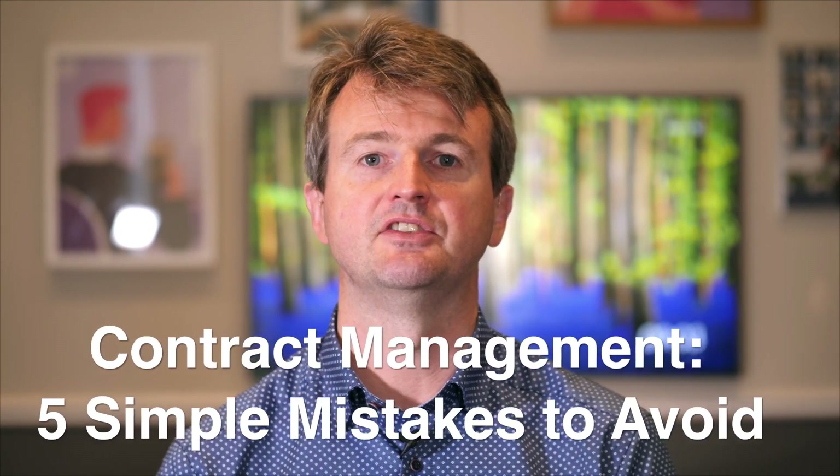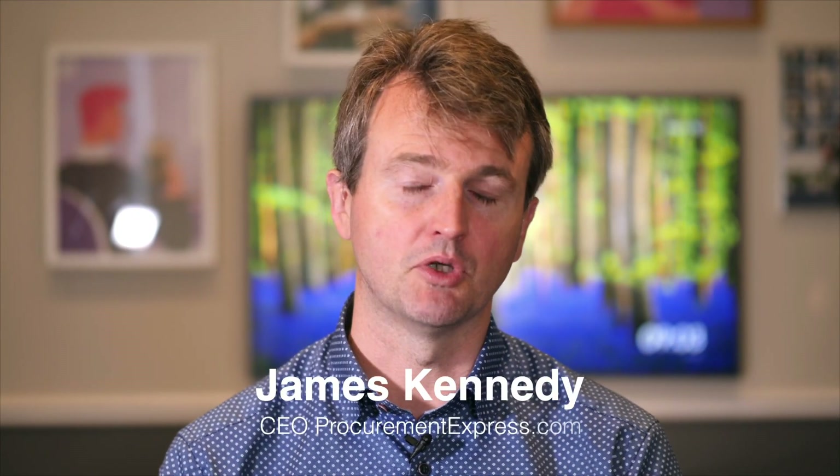Let's talk about contract management and simple mistakes to avoid. My name is James Kennedy. I'm co-founder at Procurement Express. We help hundreds of companies safely spend billions of dollars each year. Let's get down to it.